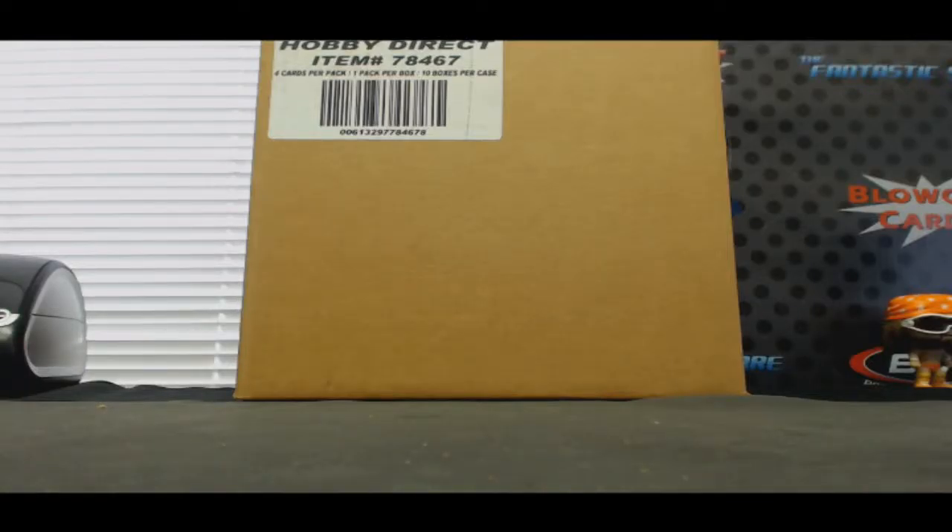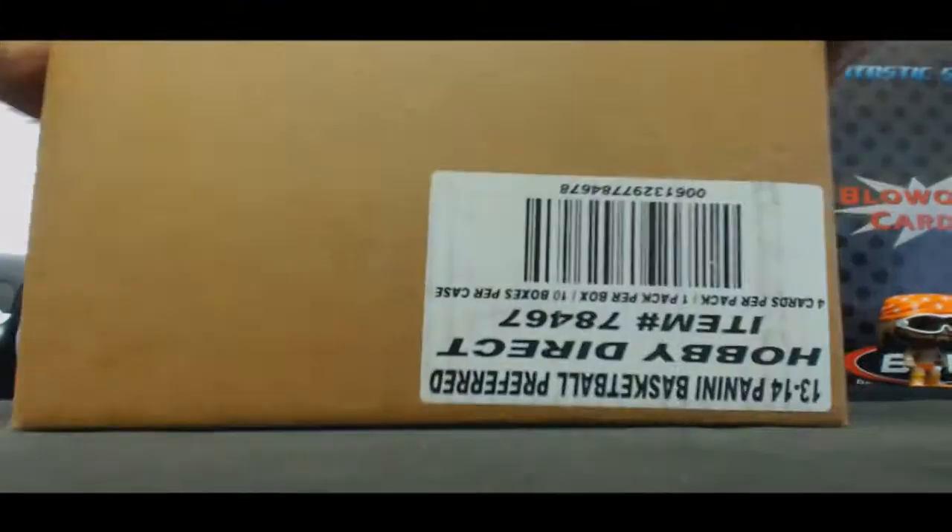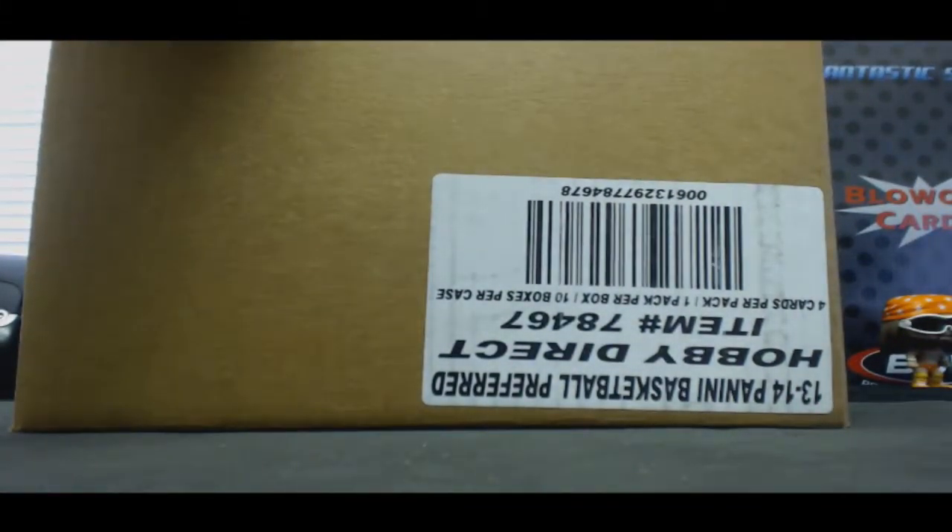Hi guys, this is round number two, Preferred Basketball 13-14 full case break, three-team draft. Appreciate you guys participating and good luck.